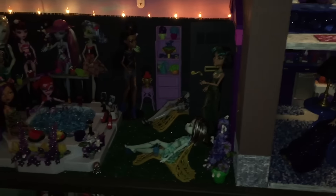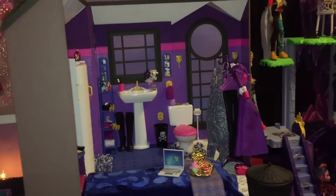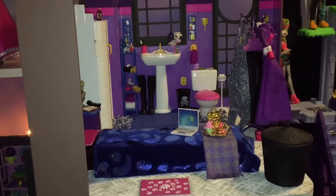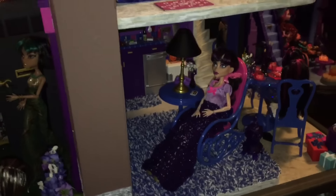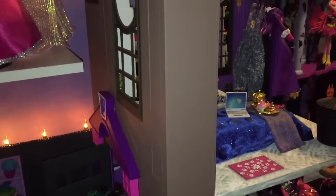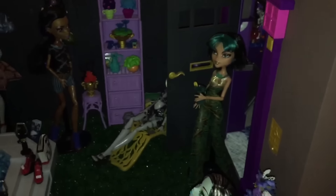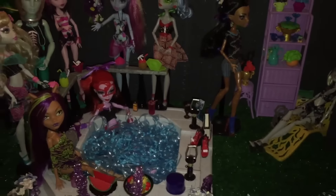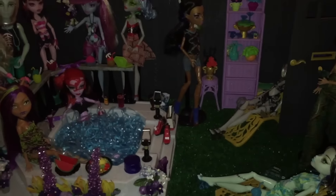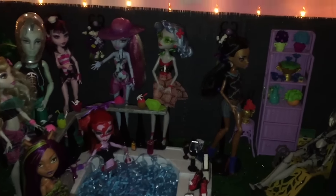Hey everybody, welcome back to Super Buddies Forever. I am solo tonight because Gracie is sleeping. Last time we did Headmistress Bloodgood's penthouse, and a shout out to the first comment on that video, which was Sam O'Hare 21. Today we are gonna do — I'm breaking up the terrace into two parts — because we've got Gloom and Bloom next, and here is Jacuzzi Shores, just a strange little name I put together.